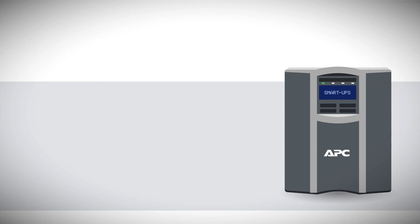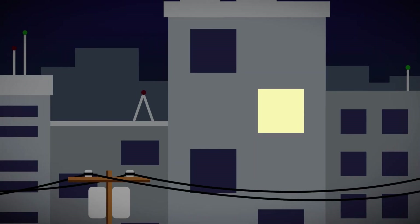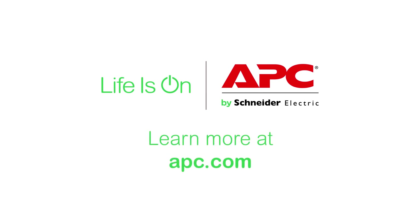At the end of the day, failure is not an option when it comes to your business-critical data. Make sure you protect it by ensuring your UPS continues to power your equipment, no matter what. To learn more, contact your account rep or visit www.apc.com.